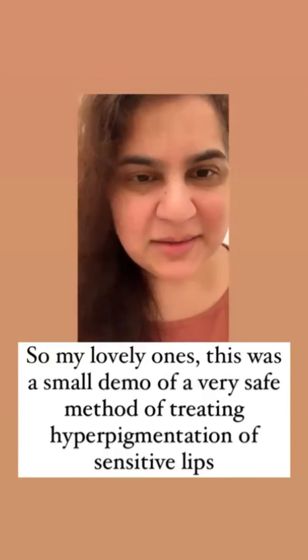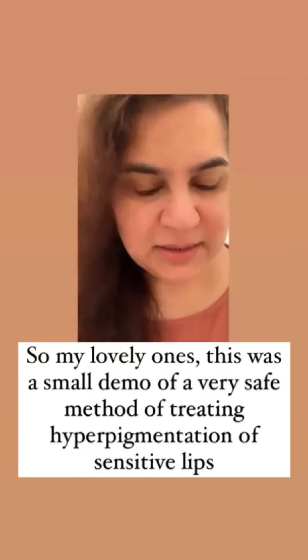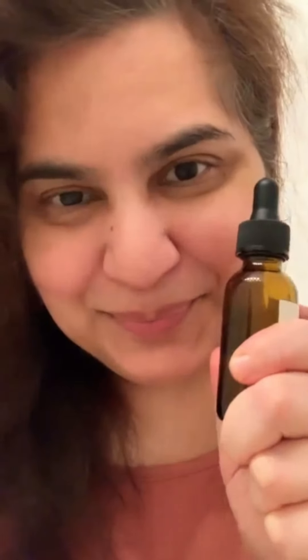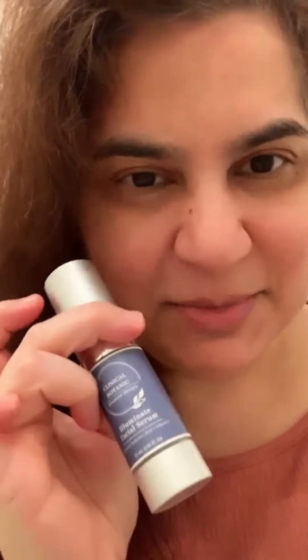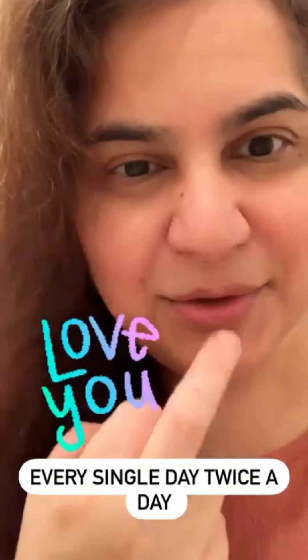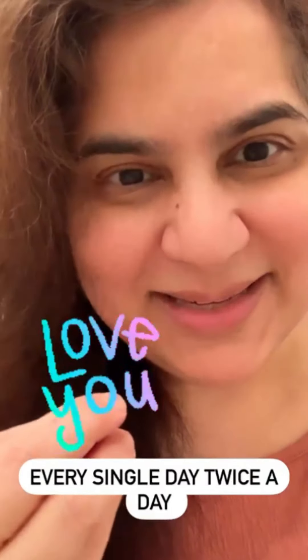That feels like heaven. I absolutely love this for my lips. So that is a very safe method for treating hyperpigmentation of sensitive lips. Take your niacin and zinc, a drop of multi-molecular hyaluronic acid, and vitamin C. If you can't find this one, you can go for ascorbyl glucoside — just be careful as it's sometimes 12%. Lock it in. Be consistent, use it every single day twice a day, and you will notice your hyperpigmentation slowly fading. Love all of you.